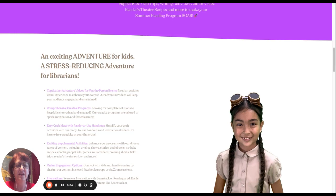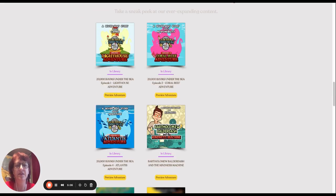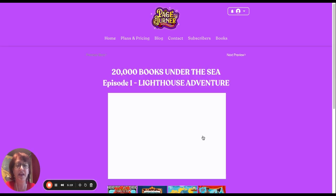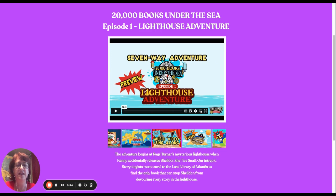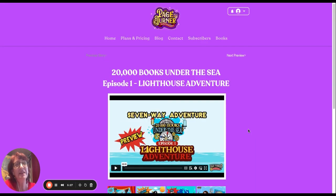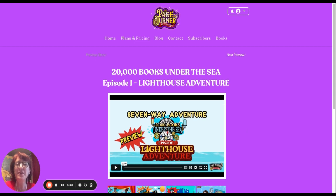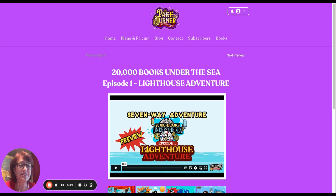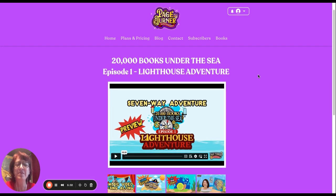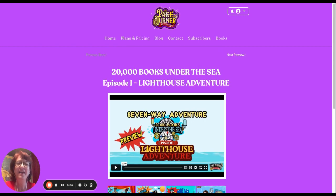If you click on a preview, you will see the preview video, and the thumbnails tell you all of the other activities included in that adventure. I hope that explains it. If you have any questions, let me know — email me at jill@pageturneradventures.com. Love to answer your questions and love to work with you. My motto is: when you read, every day is an adventure. Have fun. Bye!